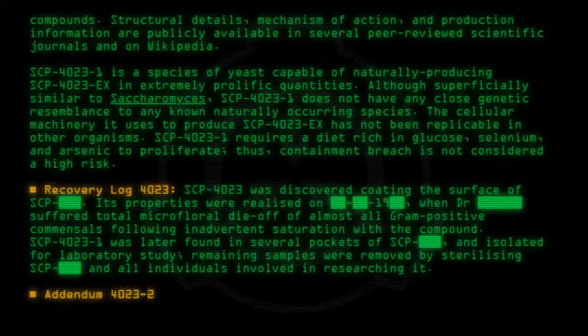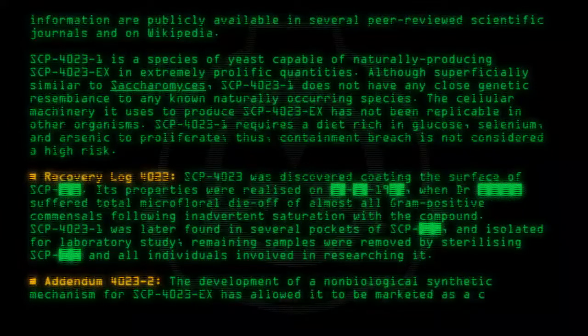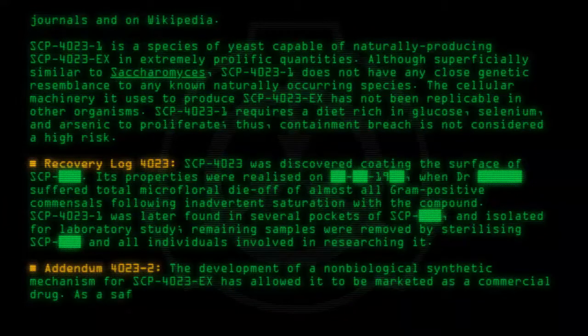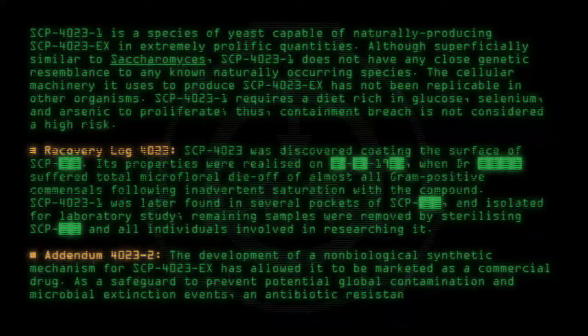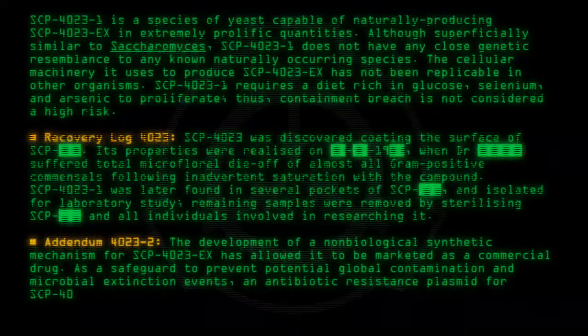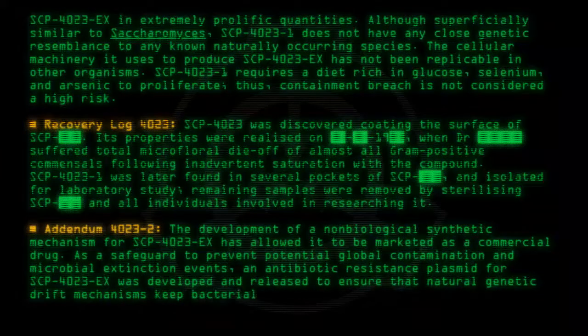Addendum 4023-2: The development of a non-biological synthetic mechanism for SCP-4023-EX has allowed it to be marketed as a commercial drug. As a safeguard to prevent potential global contamination and microbial extinction events, an antibiotic-resistant plasmid for SCP-4023-EX was developed and released to ensure that natural genetic drift mechanisms keep bacterial populations alive.